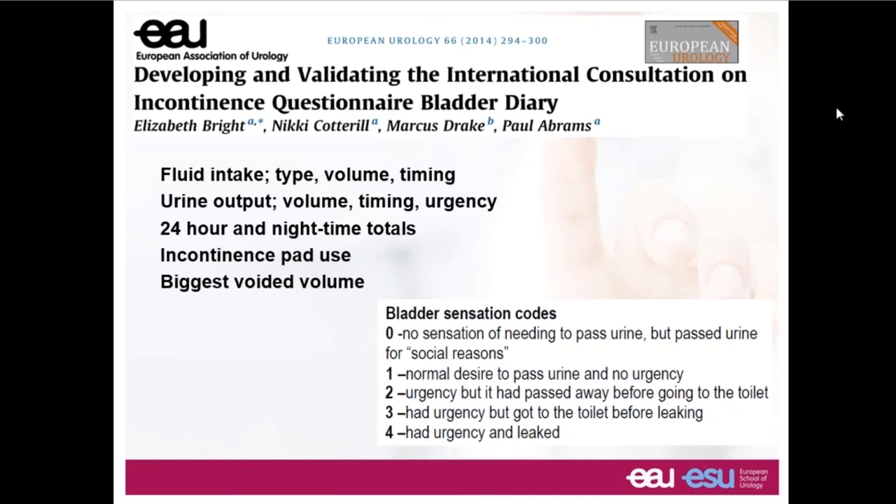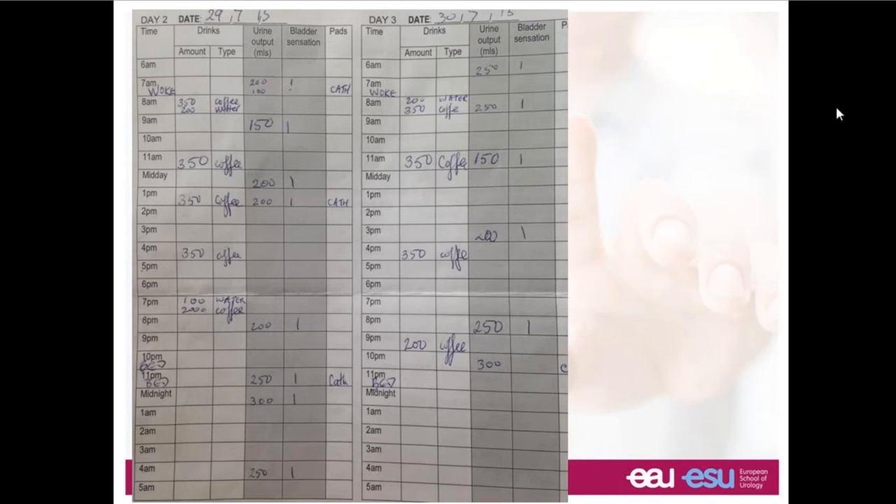Bladder diaries are a fundamental means of getting good insight. They give us a range of information: the fluid intake, urine output, total volumes voided during 24 hours and overnight, use of pads or catheters, and helpfully when it comes to urodynamic testing, the biggest voided volume — because that's a sensible guide as to how much fluid it will be safe to put into this person's bladder. Putting in more than their biggest voided volume is likely to be uncomfortable and unrepresentative.